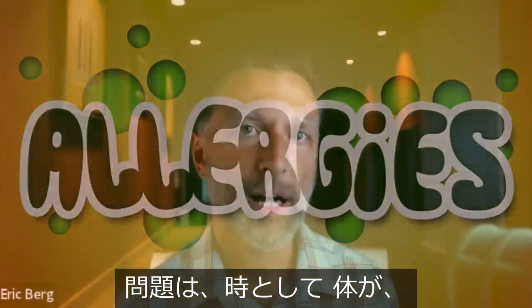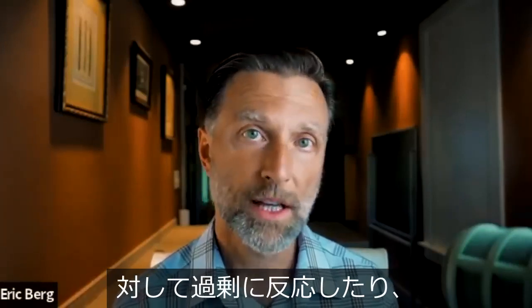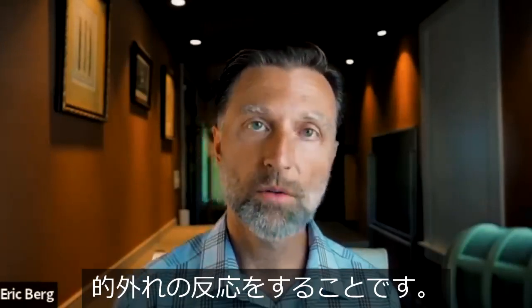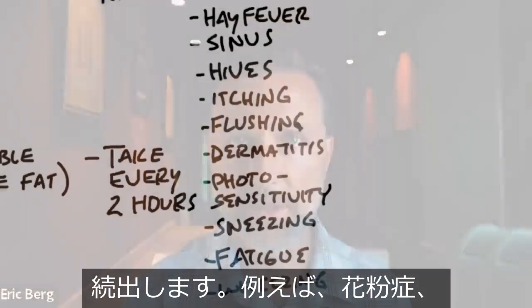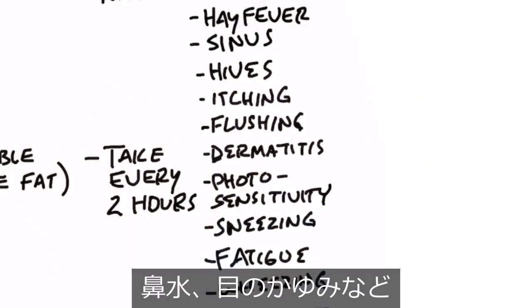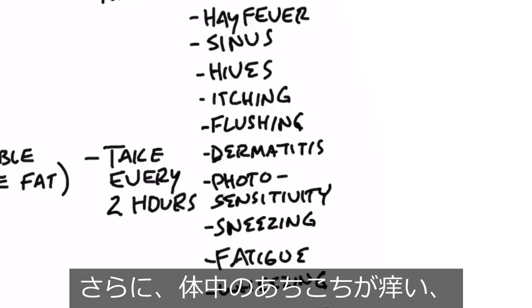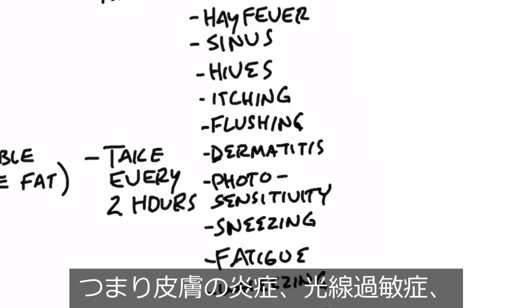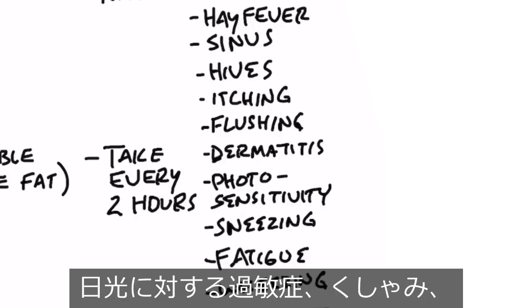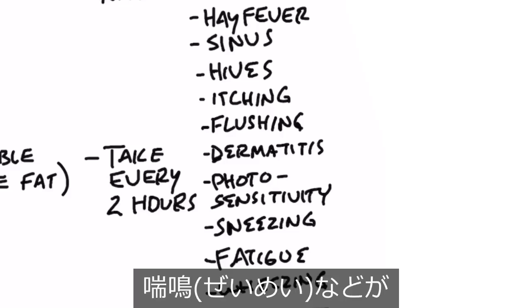The problem is that sometimes the body over-responds or inappropriately responds to a potential allergen, and you get a series of very uncomfortable symptoms — whether it's hay fever, runny nose, itchy eyes, itchy anywhere in the body, flushing response, dermatitis (that's inflammation of your skin), photosensitivity (that's sensitivity to the sun), sneezing, fatigue, and even wheezing because of the constriction of your bronchial tubes.